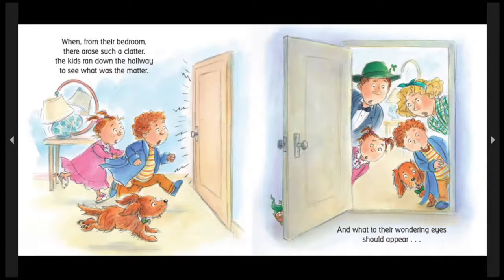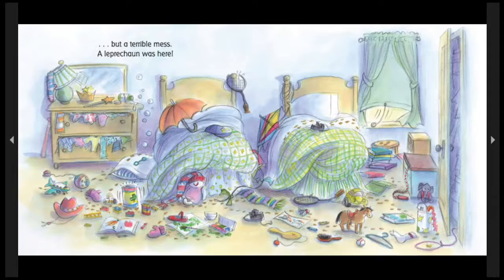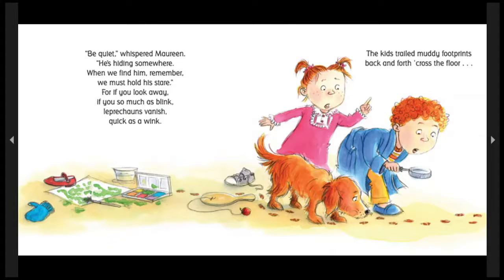When from their bedroom there arose such a clatter, the kids ran down the hallway to see what was the matter. And what to their wandering eyes should appear — what a terrible mess! A leprechaun was here! Is that how your room looks? Do you have a leprechaun infestation? Have leprechauns been busy making messes in your drawers, playing with your toys, and covering your floors? Tricky, tricky wee leprechauns! Maybe you definitely need to make some traps to catch those leprechauns so you can keep your room sparkly clean. Be quiet, whispered Maureen. He's hiding somewhere. When we find him, remember, we must hold his stare. For if you look away, if you so much as blink, leprechauns vanish quick as a wink.